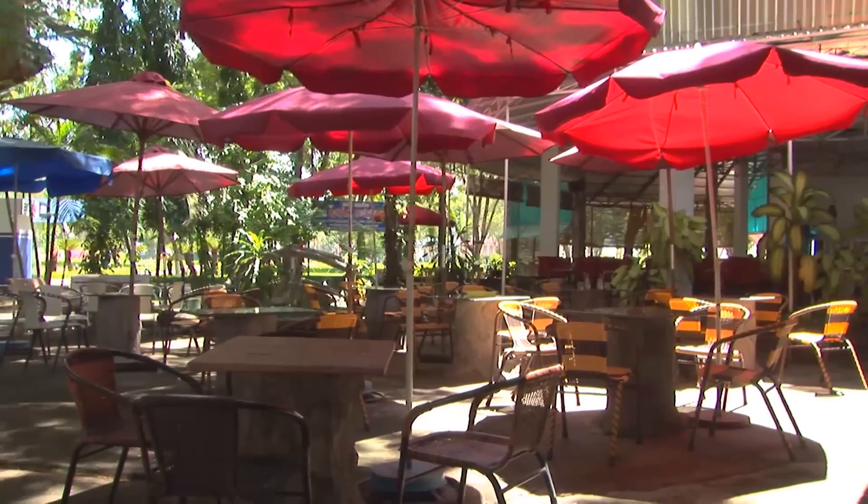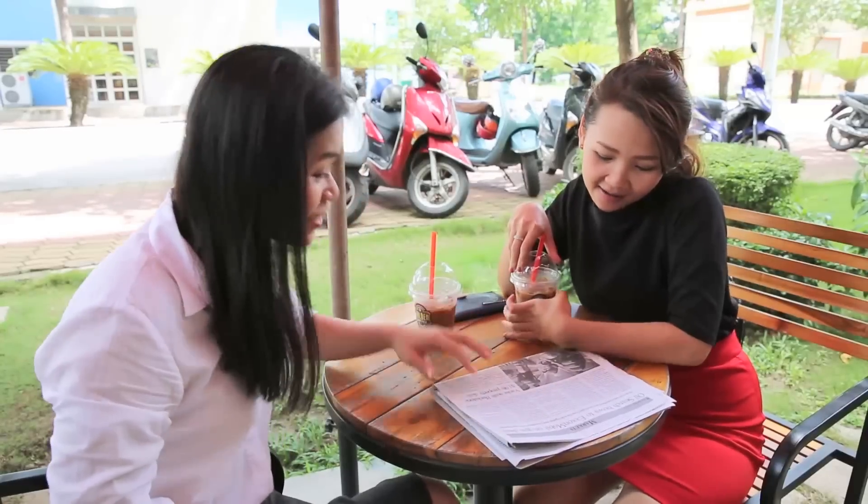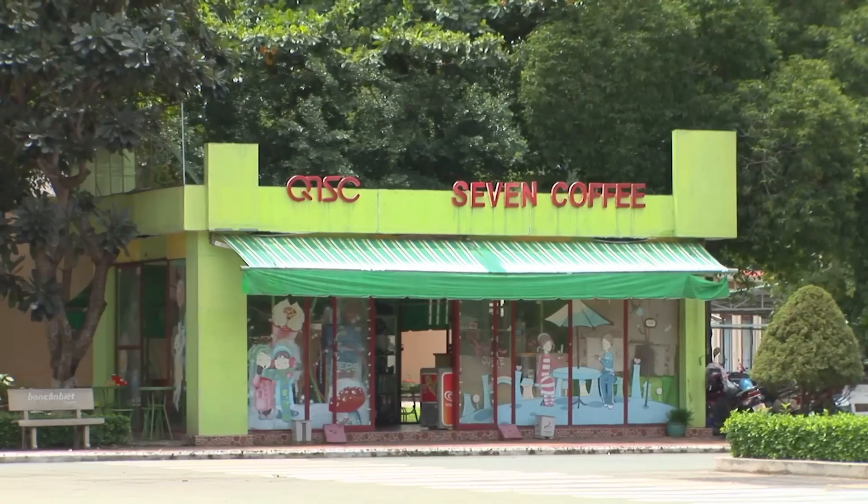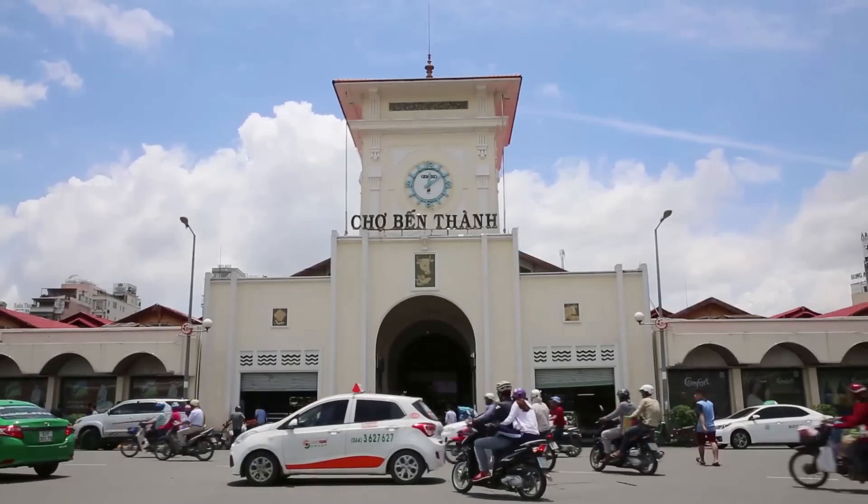This is where we eat lunch or get our cafe soda. Lunch and coffee is usually at QTSC. This is the Benten Market.